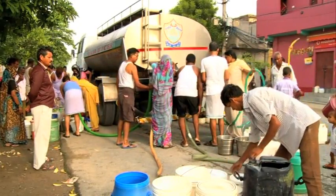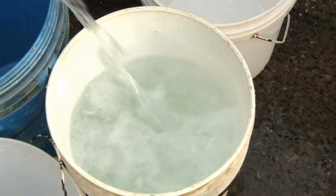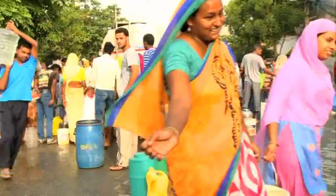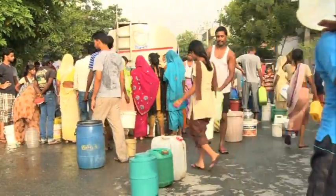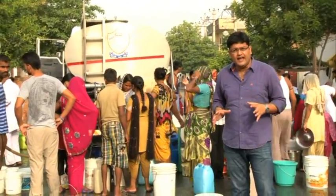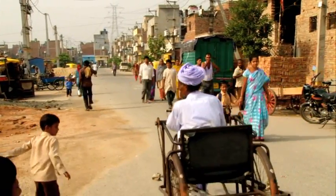For thousands who have been staying in this resettlement colony in India's capital city Delhi, mornings start very early. People come out with whatever little they have at home to get clean drinking water from this tanker provided by the government, because the area has no water supply.